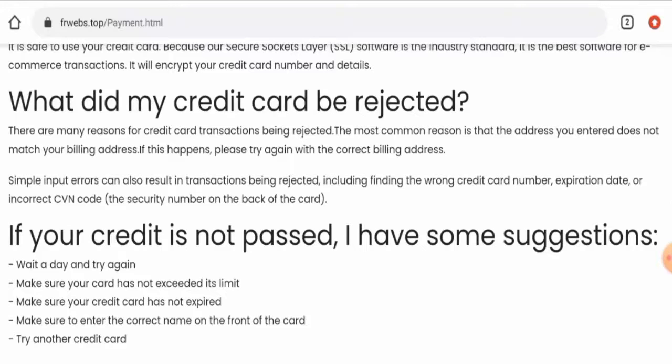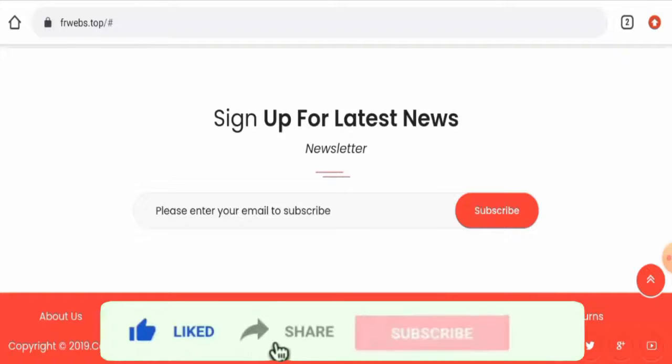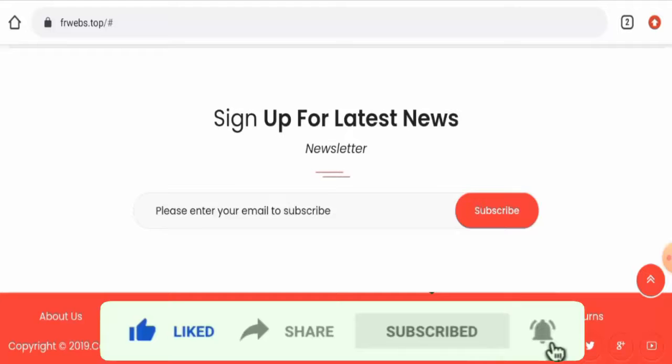Now, if you want to know about the shipping policy, this website hasn't given their shipping information anywhere. Before going further, it is requested from you all to like, share, and subscribe to our channel, and please share your viewpoints in the comments section.